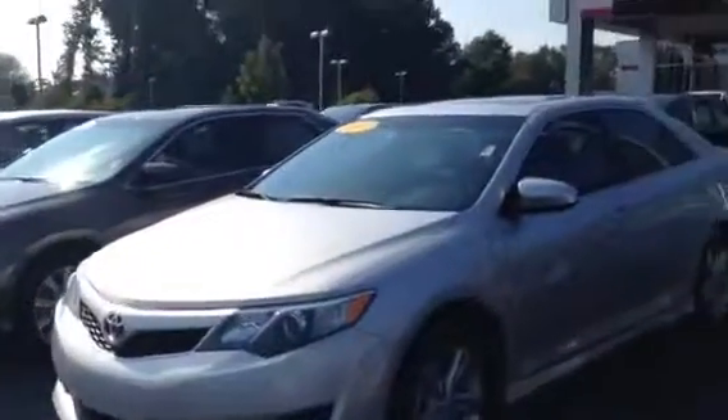This is the 2012 Toyota Camry SE with 17-inch wheels, fog lights, ground effects at the bottom. It does have a sunroof, tinted windows, and a spoiler on the back.